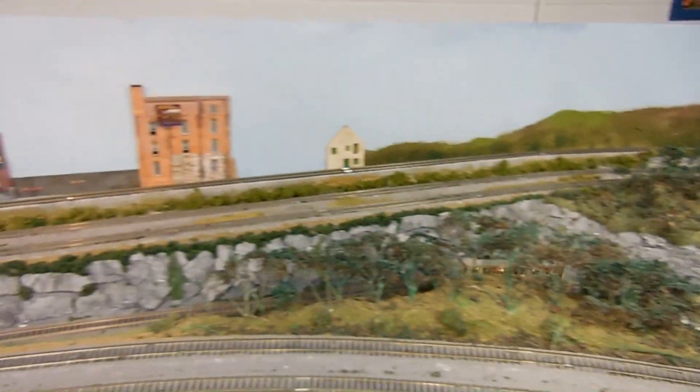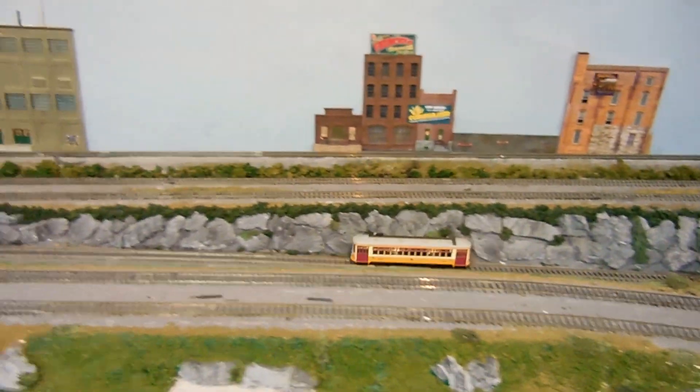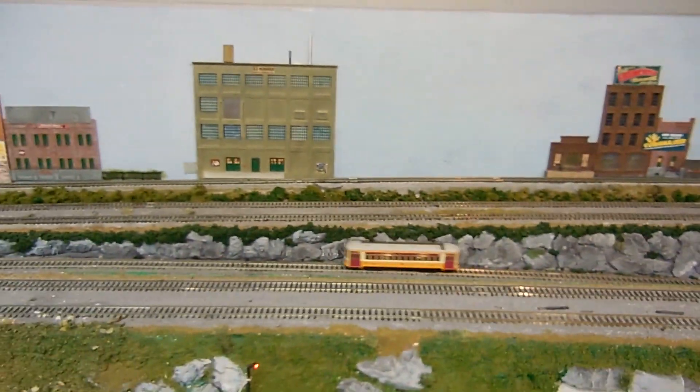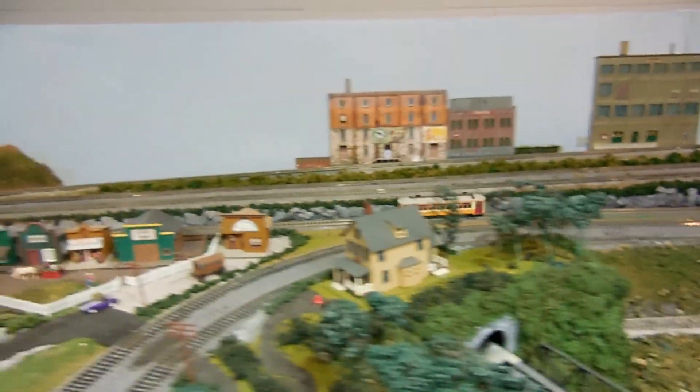We are coming up grade headed to our western section where we have a recreational area. All the buildings are of the western style.